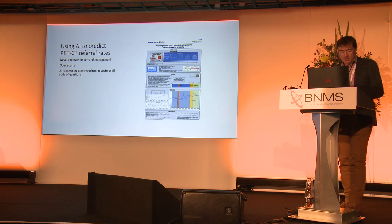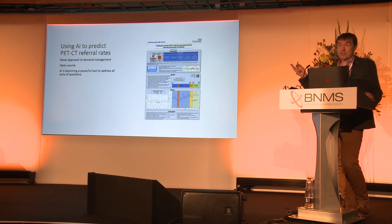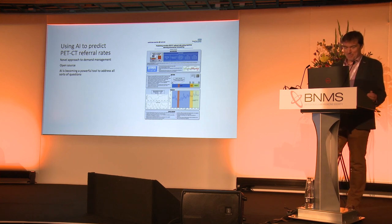We hear in various talks about how AI will help us report, but this highlights that AI is going to come into all sorts of parts of our life — into bookings, into vetting. Here, they're using AI to predict PET-CT referral rates. And this will go on. ChatGPT will be writing this talk for me, and probably the year after it will be delivering it, which will be a great improvement, I'm sure. It might have a slight American accent, but it'll be better. But it's coming to us all.